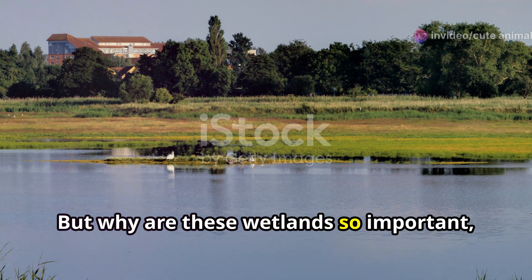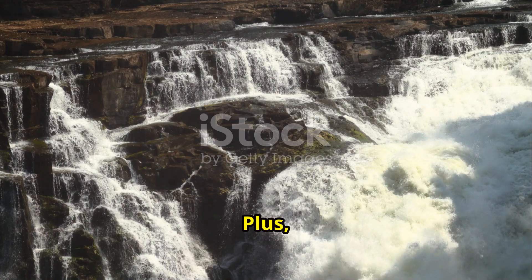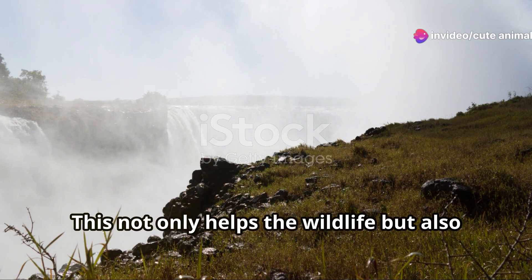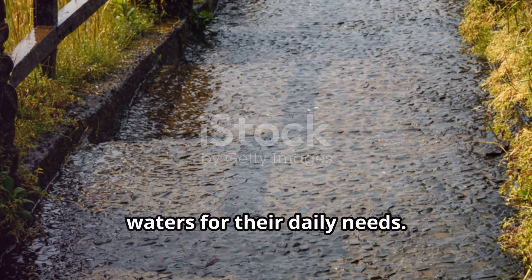But why are these wetlands so important? Well, they play a critical role in regulating water cycles and preventing flooding. Plus, they act as natural filters, cleaning the water as it moves through the marsh. This not only helps the wildlife, but also the local communities who rely on these waters for their daily needs.